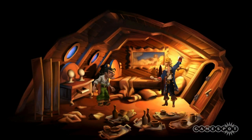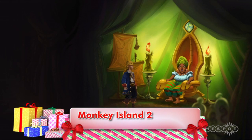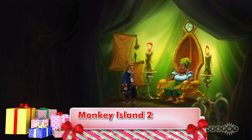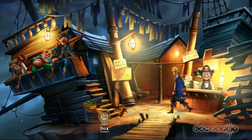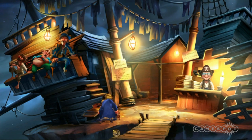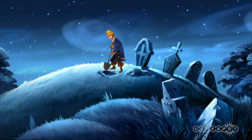Monkey Island 2 Special Edition is a remake of the classic adventure game from the days of yore, back when adventure games were about pointing and clicking on the screen, tough puzzles, and memorable characters. In Monkey Island 2, the wannabe pirate Guybrush Threepwood returns to challenge the evil ghost Pirate LeChuck in an adventure that's still challenging and still hilarious after all these years.